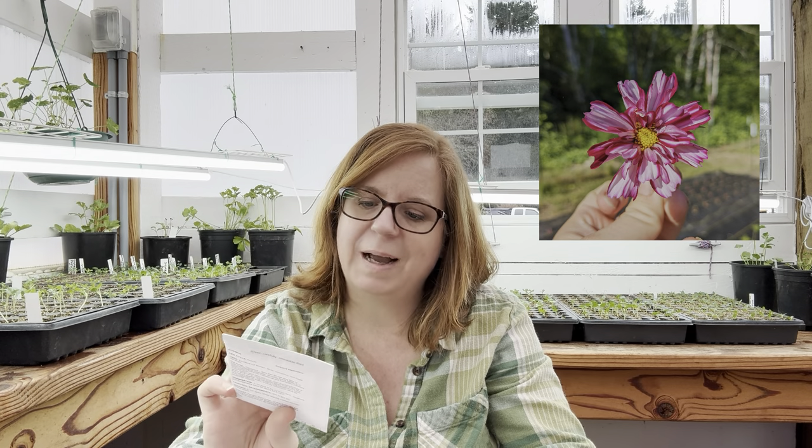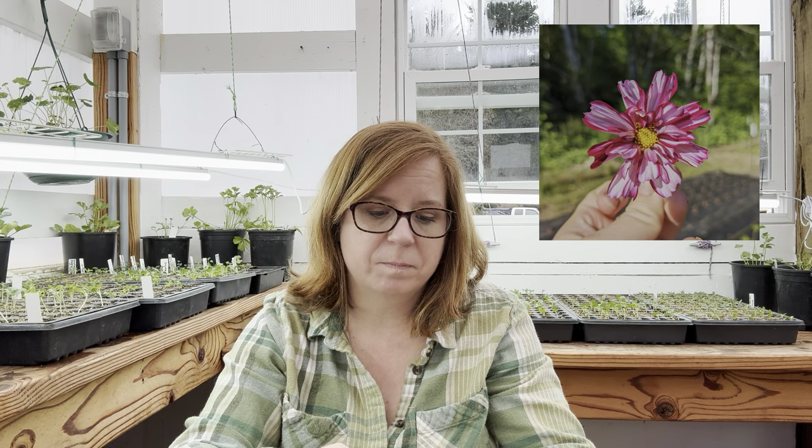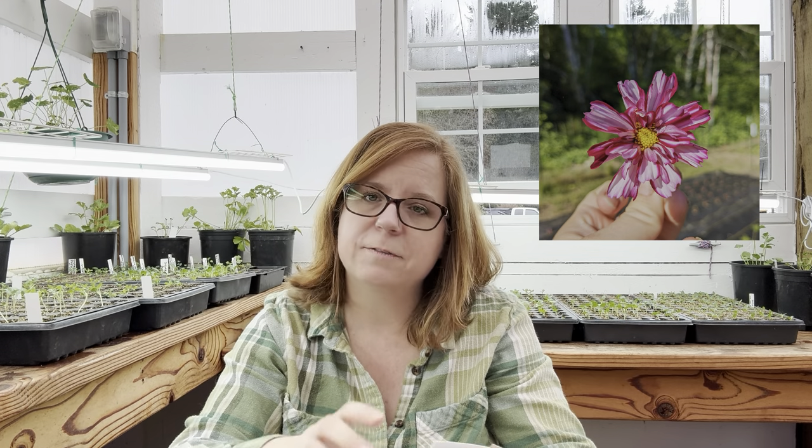The cosmos varieties I have are: Double Click Bi-Color Violet — really pretty fluffy little blooms with violet and white — which is fantastic. Afternoon White is a classic daisy-shaped cosmo, just white, but with really strong, thick, hearty stems. It does really well and holds a little better in the vase than a lot of the others. Cosmos don't have the longest vase life, but if you harvest them at the right stage they'll definitely last longest, and I'll show you what that looks like during harvest season.